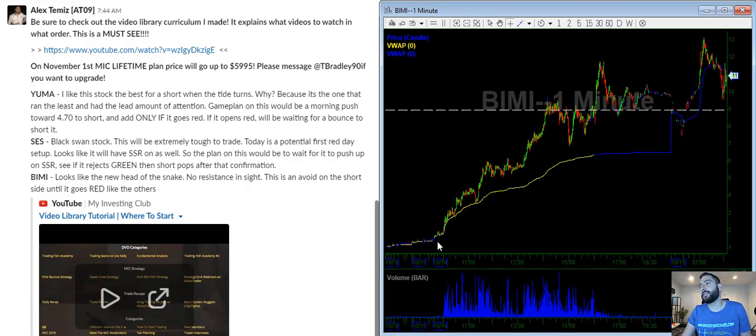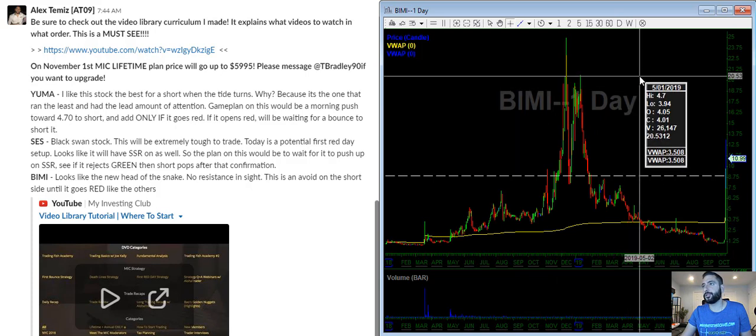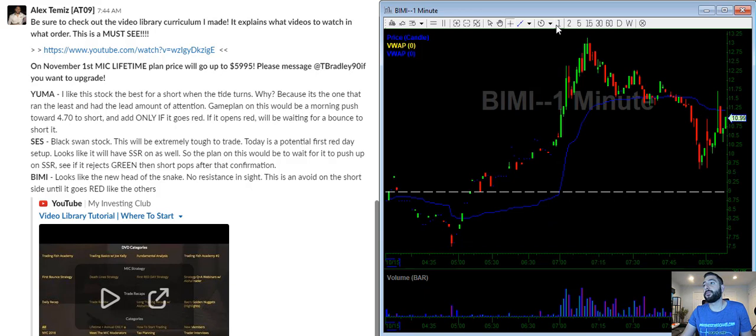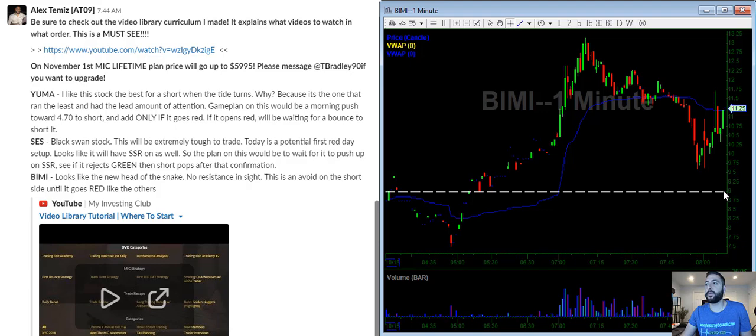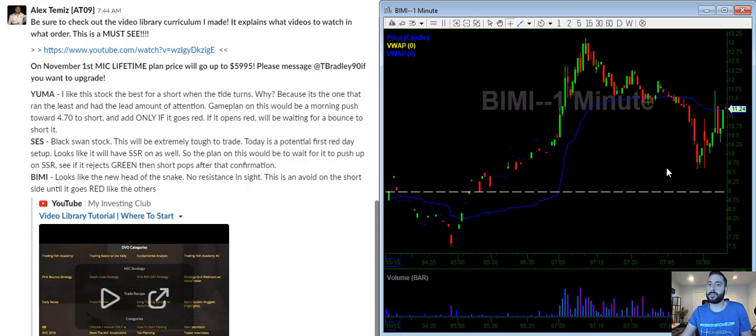Last one — BIMI. This one was crazy, $1 to $13 in a day. This is a low float stock, about a 1 million share float. What's going to happen is when SES is dead, all the new money is going to be flowing into this one because that's what people are most interested in right now. Looking at the daily chart, there's resistance around $20. But on the short side, we're going to use the same plan as before — when this stock goes red at $9, we're going to short it. Everything else is front side, everything else is chop. All we have to do is wait for it to go red. That's my game plan this morning.